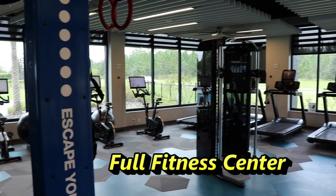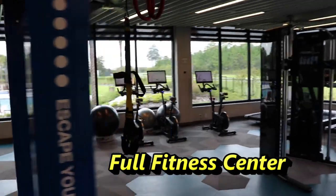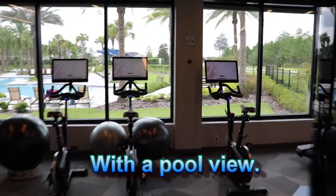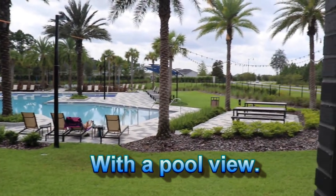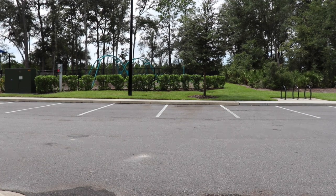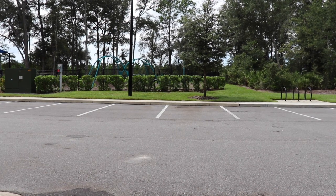It almost may have been a mistake to stop here before we went to the neighborhood, because now I don't want to leave. All right, we're going to head out now and take a drive out to Kettering neighborhood.